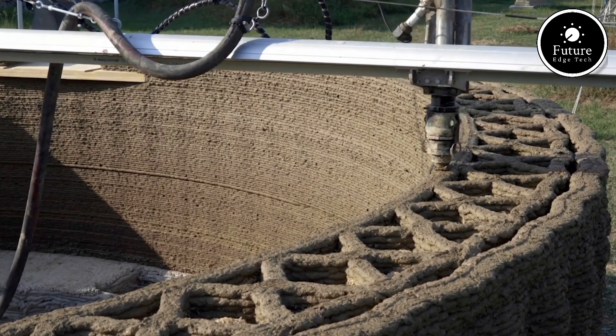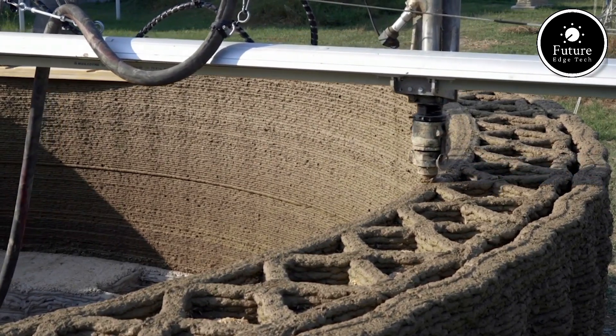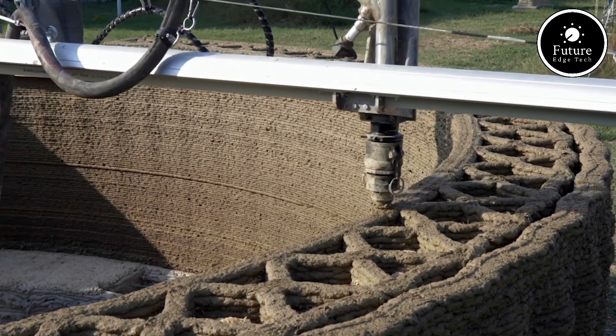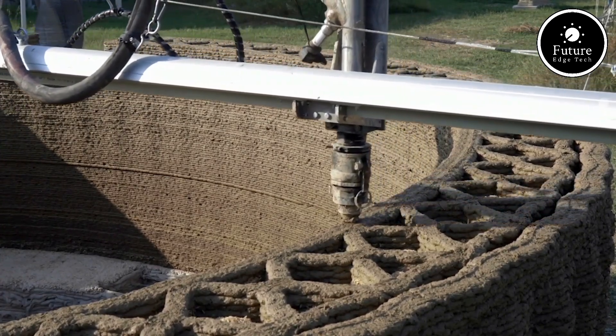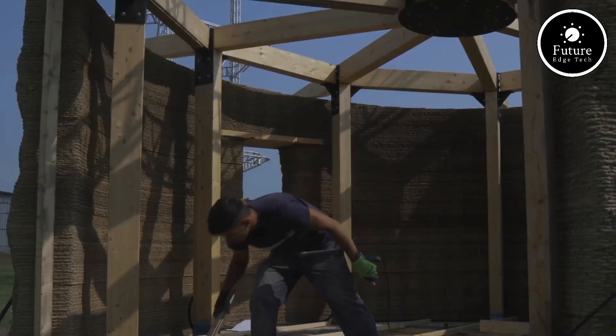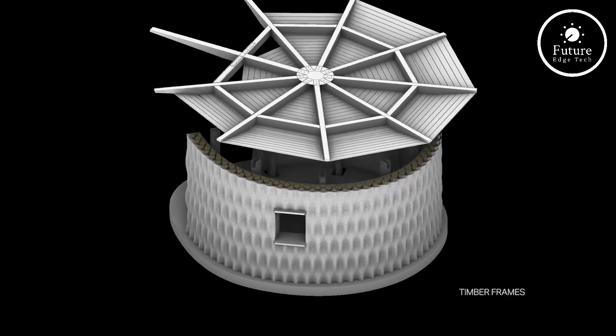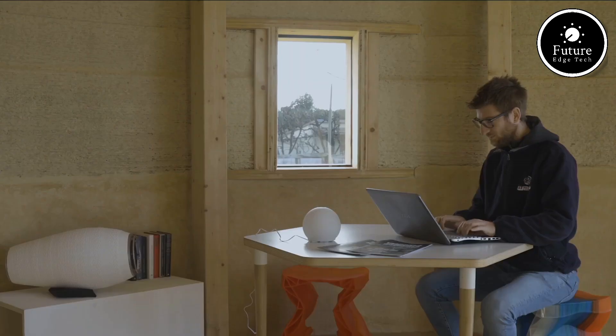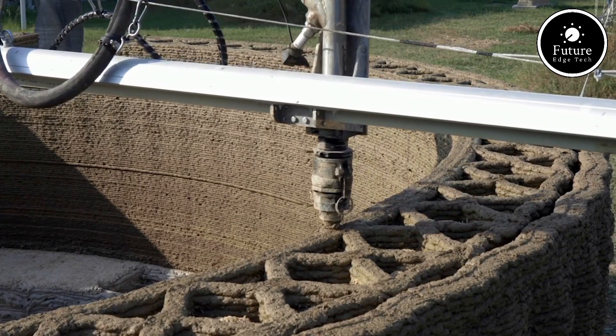The modular process involves printing layers of earth in overlapping patterns, ensuring durability and minimizing waste. Each layer is carefully calibrated for structural integrity. What's remarkable is that Tekla eliminates the need for conventional construction materials like steel or concrete, drastically reducing its environmental footprint.